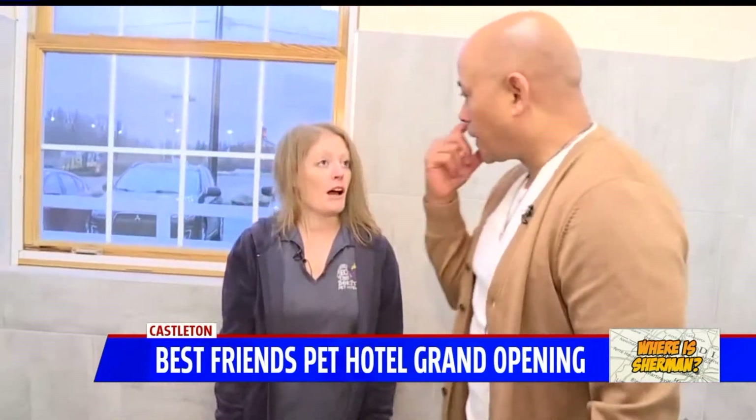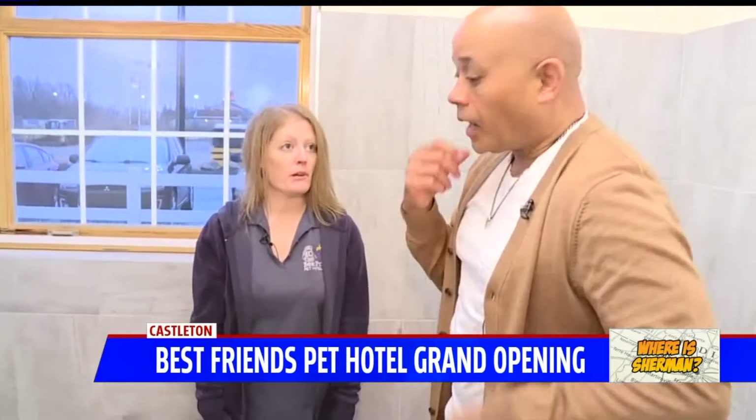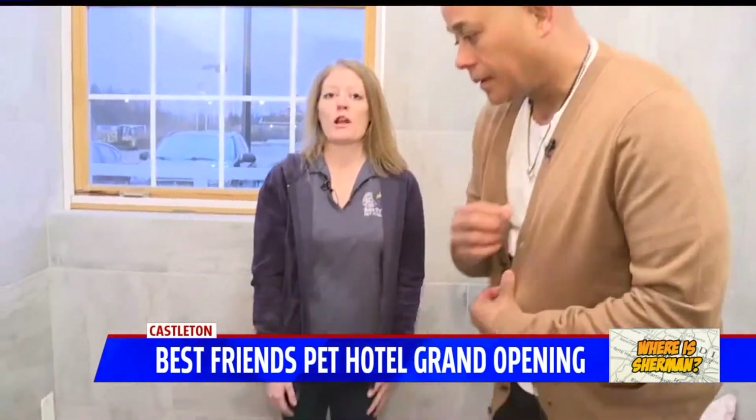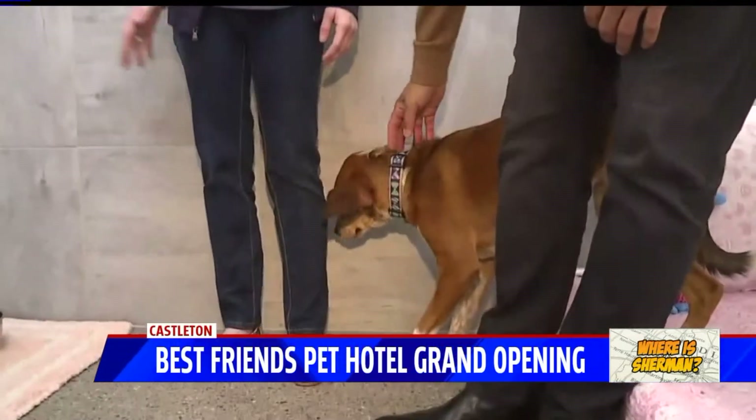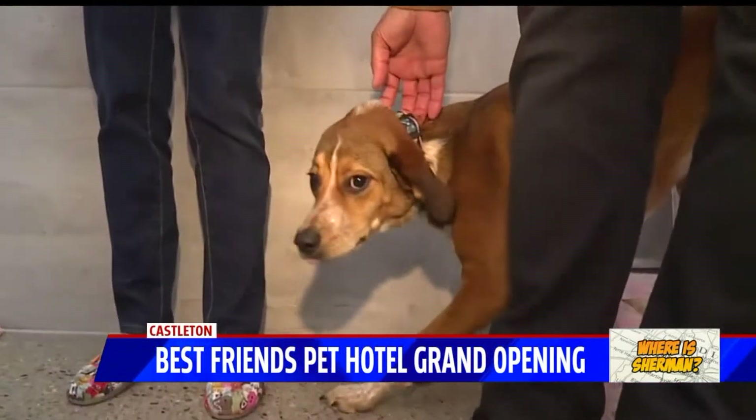They download the Pet Chat app, then pick a username and password, log in, and FaceTime with their pet, dispense treats. Their pets can hear them and they can also hear their pet and what's going on.